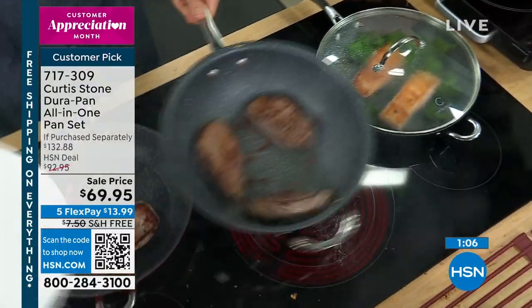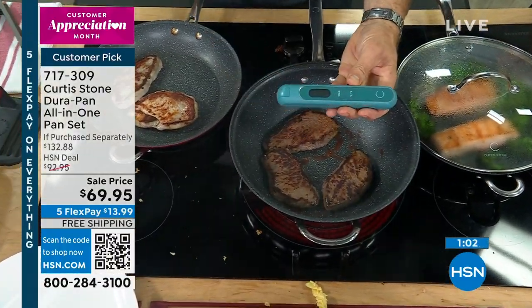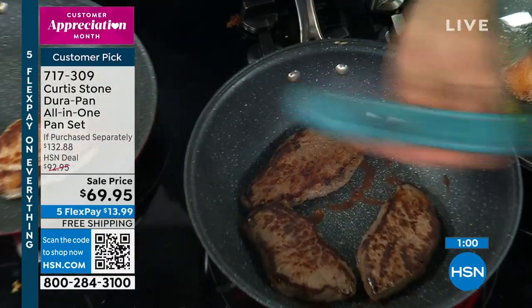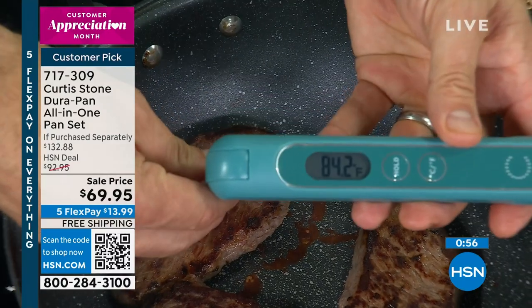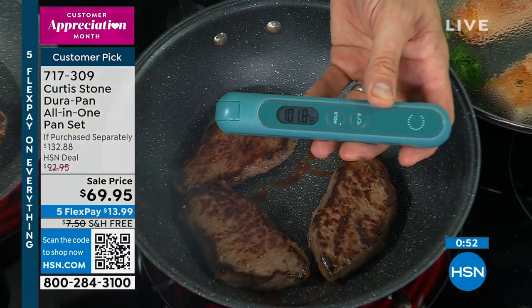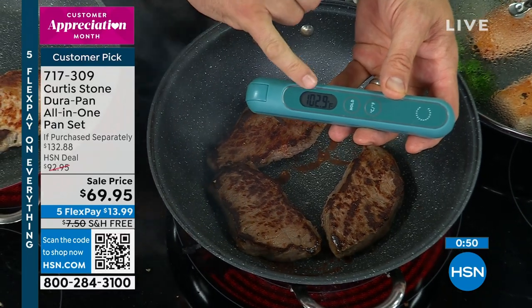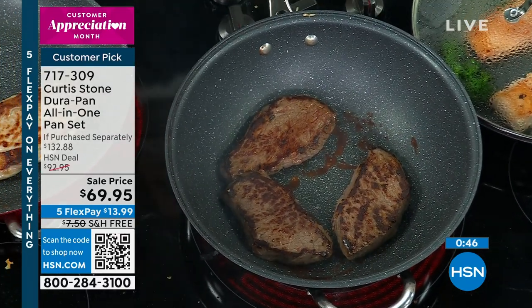I'll just check that the steak is done with my kinetic thermometer — you're going to love this all year long, with Mother's Day around the corner and Father's Day too. What a great gift for Dad — maybe my apron and the kinetic thermometer in the pocket. We're at 102, just slightly under medium — I'll give it just another minute. One more shake and then we let it rest, and that'll be absolutely delicious.